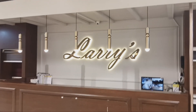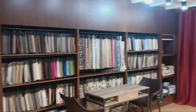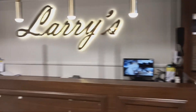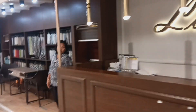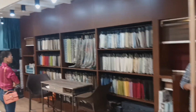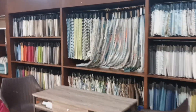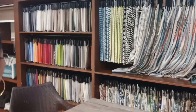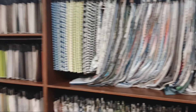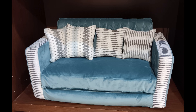For those of you interested in getting your furniture reupholstered, you can go to Larry's — they'll provide a quotation on reupholstering. So there's a wide variety of choices.